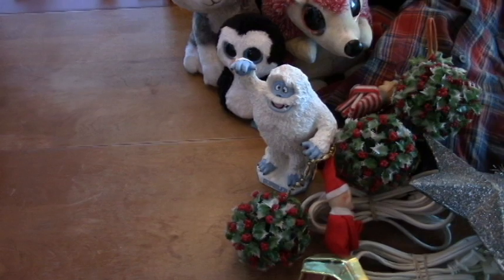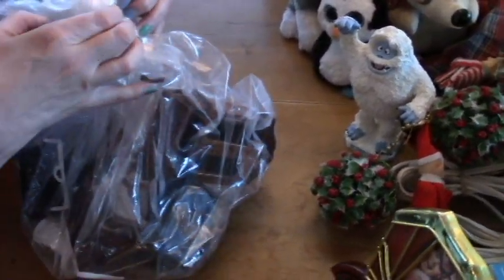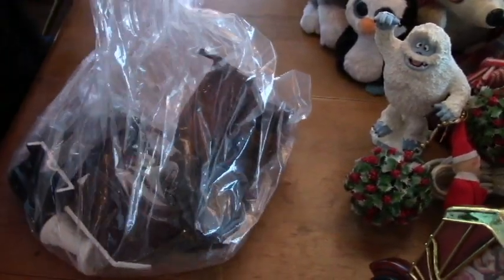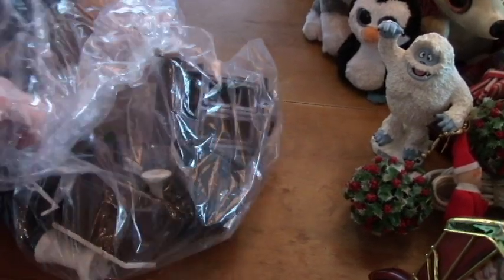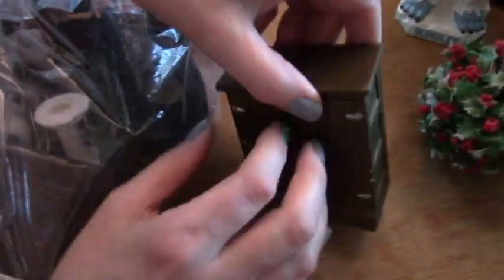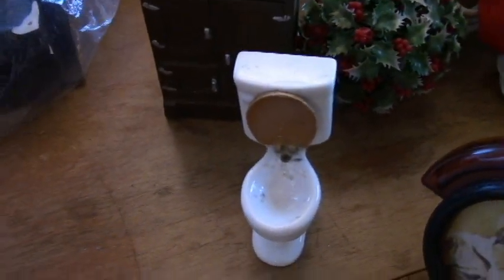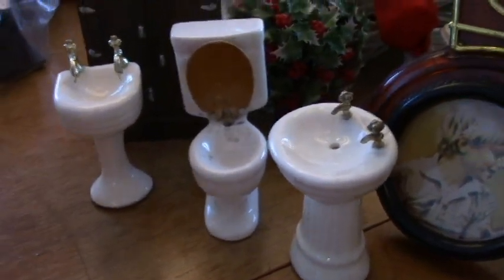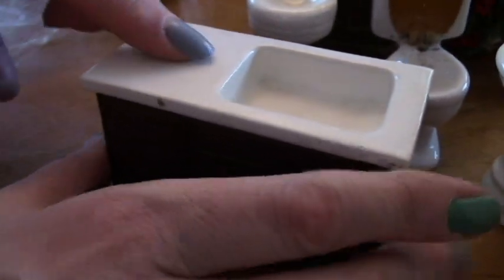I got this bag of dollhouse furniture — I don't know, $4 or $3, something like that. It has some okay pieces in it. Here's a porcelain icebox — that's what they called it. And here's a potty — that's a toilet, in case you don't know. And here's a sink, another sink. And this is like a kitchen thing with a porcelain piece.